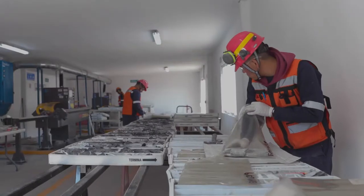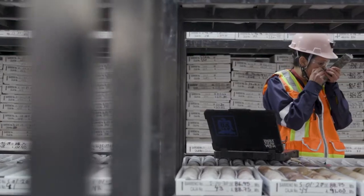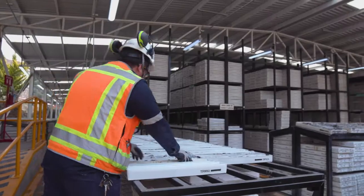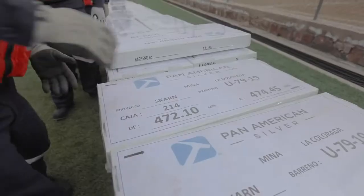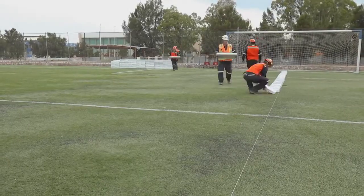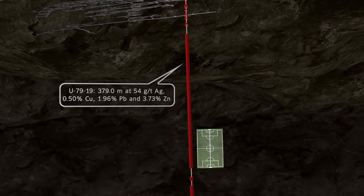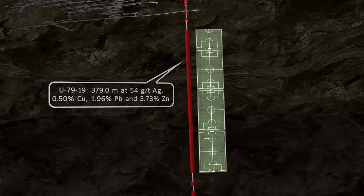Core is cut in our state-of-the-art core cutting facility. The geologists then log the core. The results from the skarn discovery zone are very broadly mineralized. Each of these core boxes contains 2.4 meters of drill core. To box hole 79-19 requires 150 core boxes. This hole is mineralized throughout a length of 379 meters, which is longer than the length of three football fields.